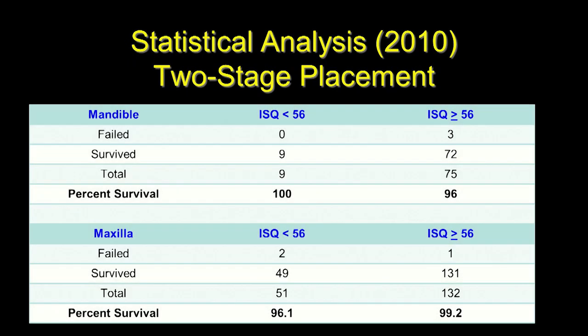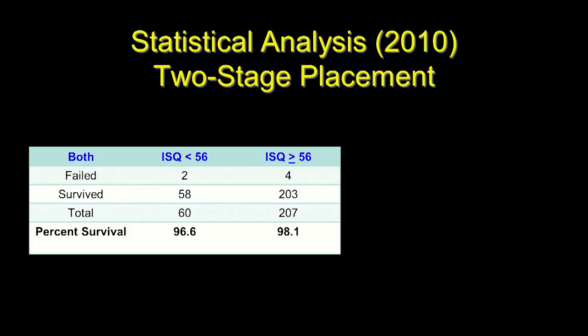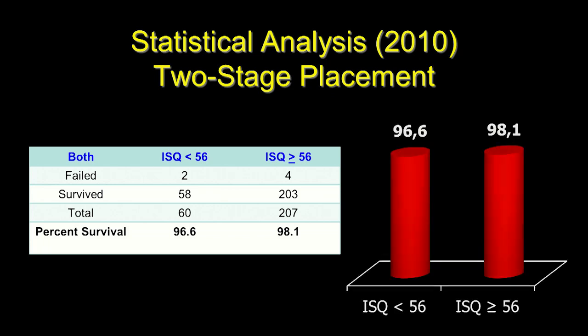With two-stage placement, survival below 56 was 100%, while above 56 was 96% — and in the maxilla the relationship reversed. Combining all values, we arrived at 96.6% survival with ISQ below 56 and 98.1% survival with ISQ greater than 56 for two-stage placement. The benefit of longer patient follow-up is that we can detect failures occurring out long-term.